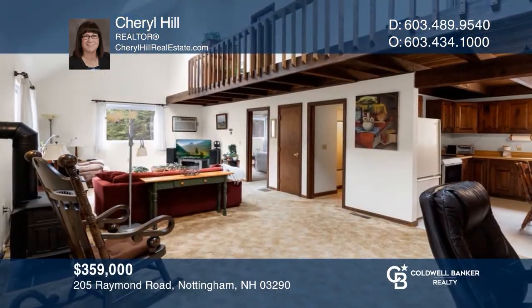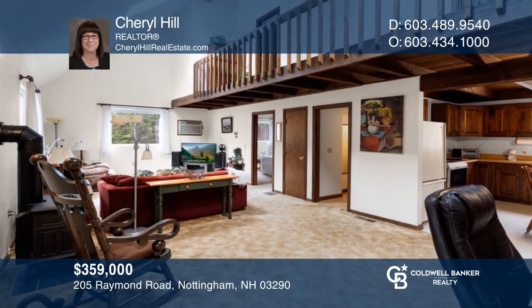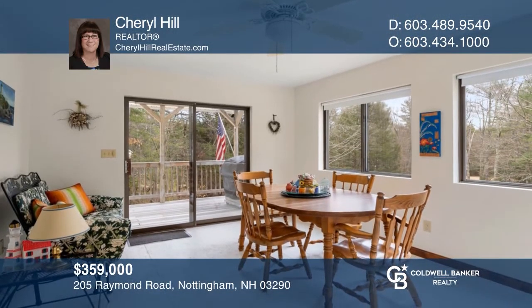This inviting three-bed, one-and-one-half bath cape is nestled on a private lot and features a spacious living room and three-season room. See it in person by calling Cheryl Hill.